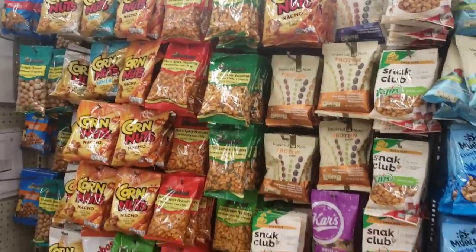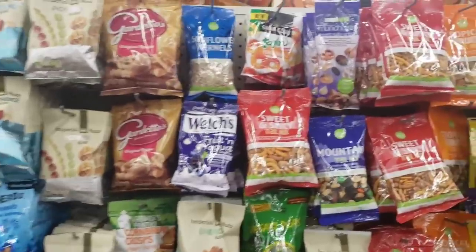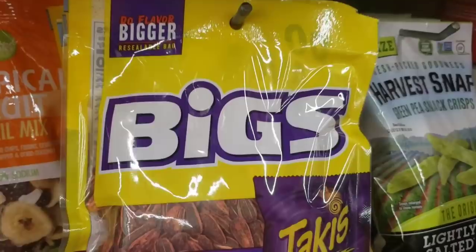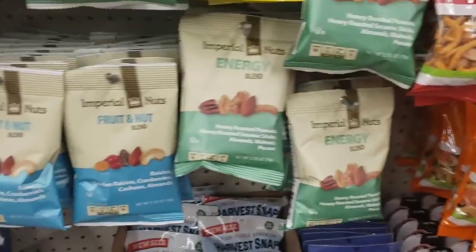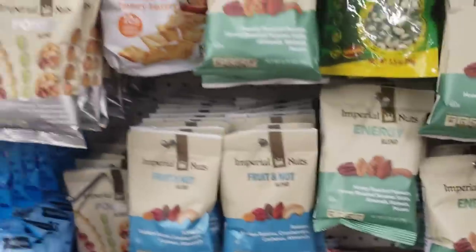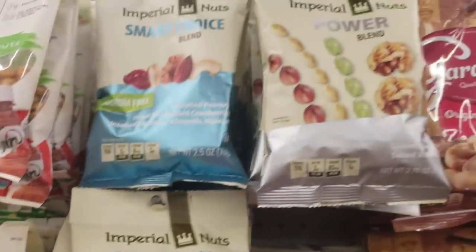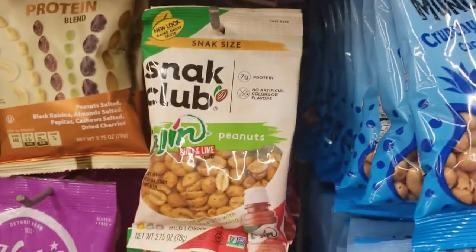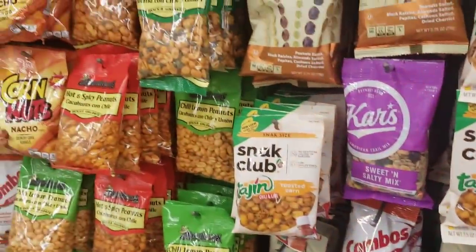I just love when the snack section is nicely organized. They have so many exciting snacks that are way more than a dollar everywhere else. I've never seen these before — Tacky's flavored sunflower seeds, a huge bag for a dollar. I also always pick up Imperial Nuts — a great buy. They also have Snack Club peanuts with chili and lime. So many great snacks.